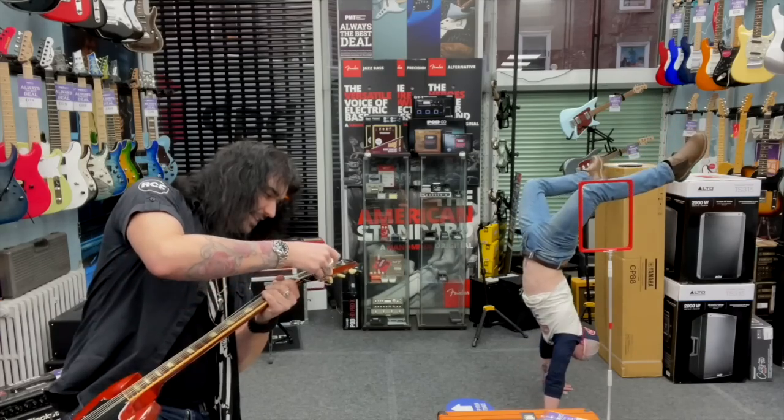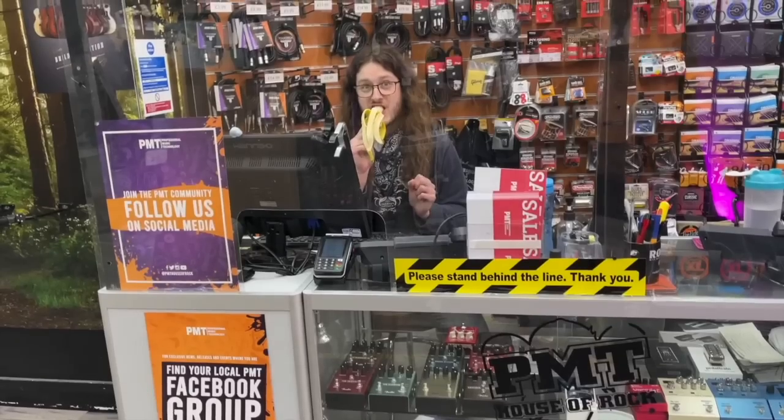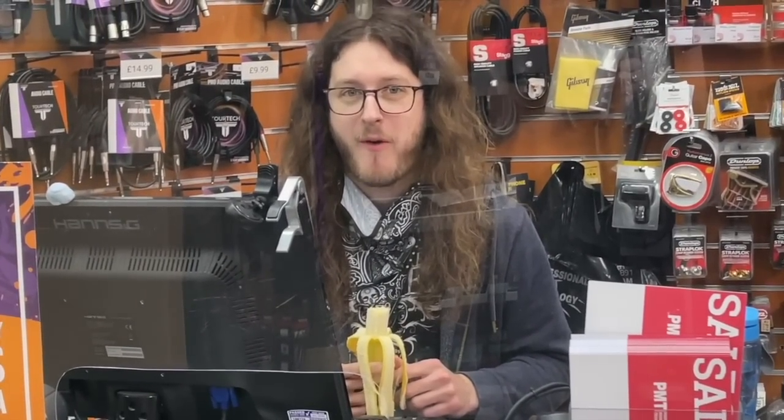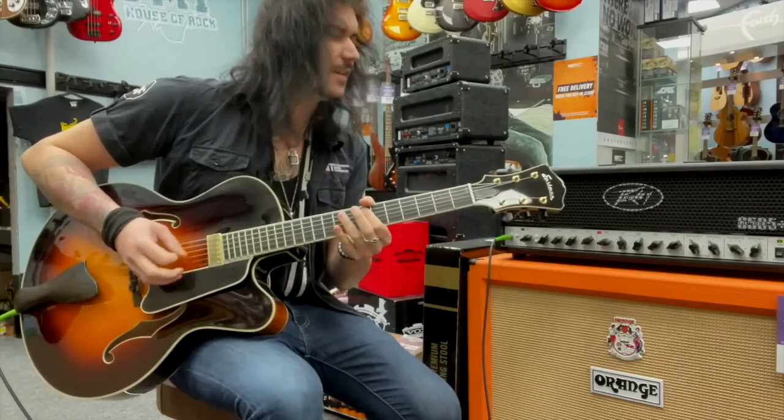We've had a lot of fun in the past. We've been doing handstands whilst changing strings, we've watched Jordan eat a banana in slow motion, and played some jazz through one of the most metal amps of all time. But in this video I feel like we need to be a bit more sophisticated — to bring some sophistication to the world of rock and roll.